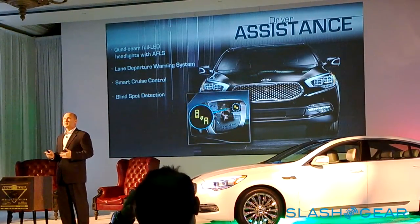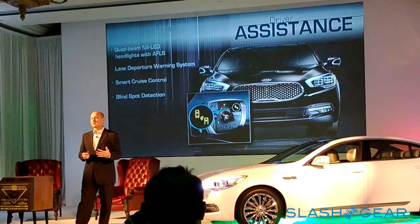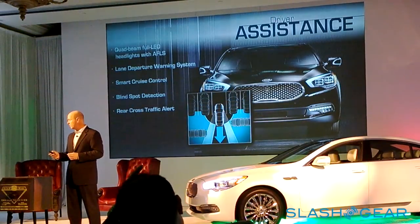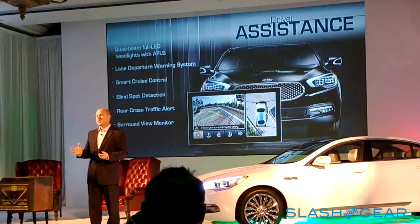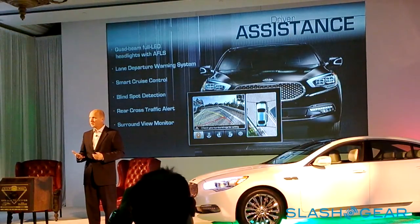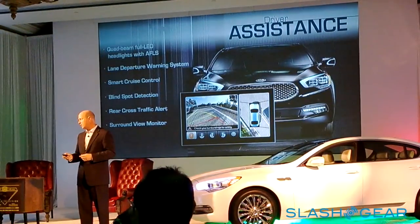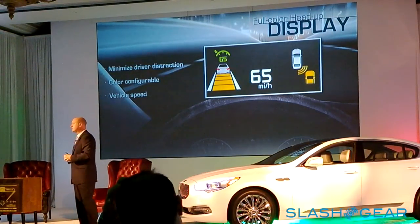A lane departure warning system is included, as well as smart radar cruise control capable of bringing the vehicle to a full complete stop. It monitors the distance to the vehicle ahead, and if traffic stops for a brief dwell time, it will restart the vehicle when traffic picks back up. Blind-spot detection, rear cross-traffic alert, and a surround-view monitor providing a 360-degree view during parking are all included. The front camera stays active up to about 2 mph — great for navigating drive-throughs or pulling into a tight garage. Also new: a full-color heads-up display.